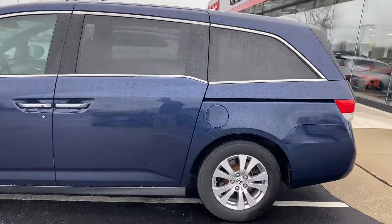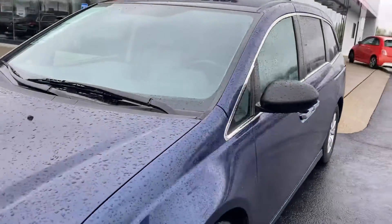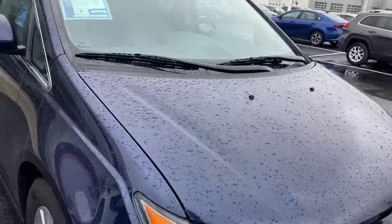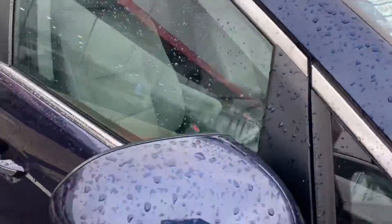Today we're gonna check out this beautiful Honda Odyssey 2014 EX, dark blue, gray cloth interior, 80,000 miles.